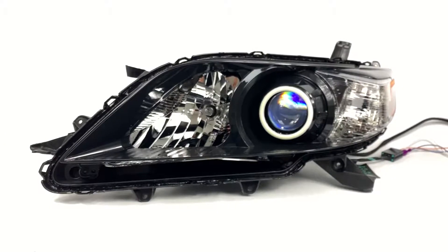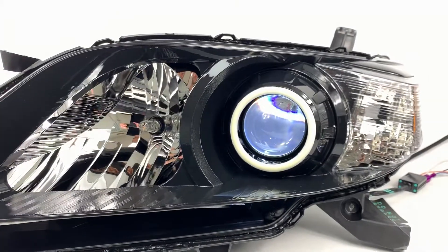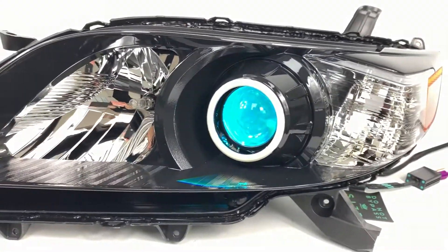We're going to show you how the demon eyes work first because the halo does slightly overpower. So that's the pure white mode and then you've got all the other colors that you can pick. You can see these are really bright and effective — these are really just for show.